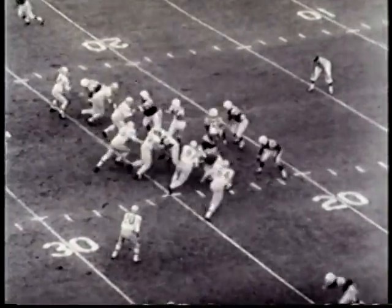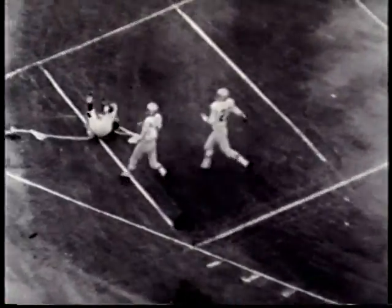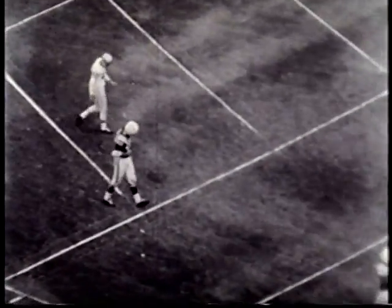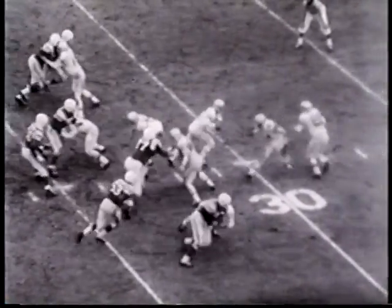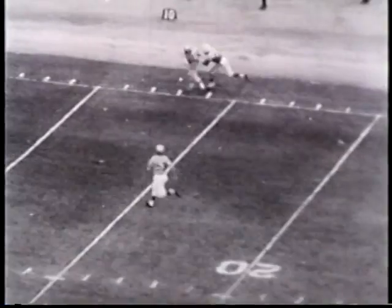In the second half, Jack Kemp, who did not have a good first half, partially atoned with this long 44-yard pass to end Dave Kishorek. That one beats the Bills, but they don't quit. M.C. Reynolds throws a long, long pass. Doobie, behind the defender, grabs it and is finally run out of bounds on the 14-yard line.